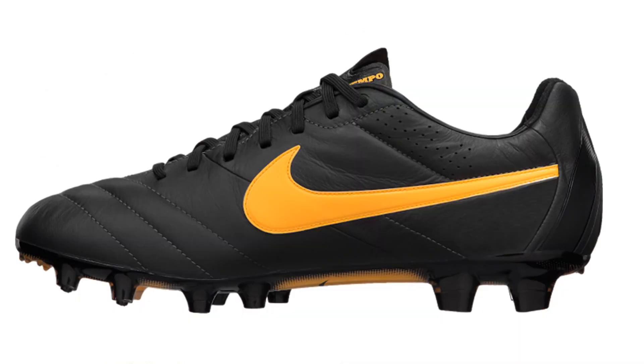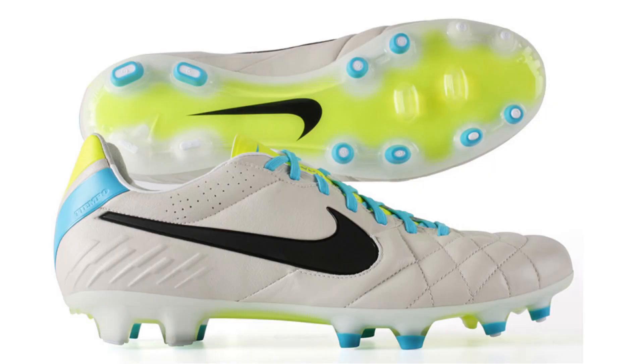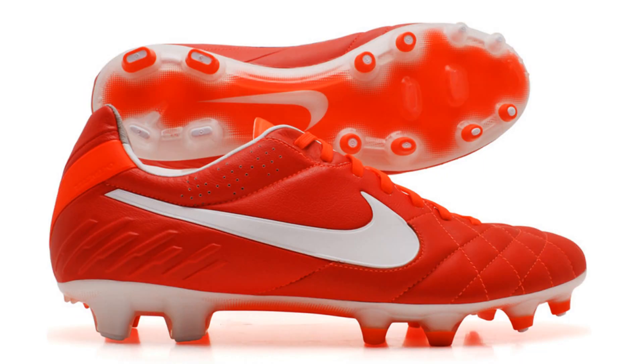The latest T90 Legend is the Stealth edition. The Light Brown Black Volt and Sunburst Red White Total Crimson editions will also be seen. The heritage silo will be worn by the likes of Andrea Pirlo and Sergio Ramos.